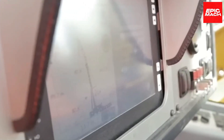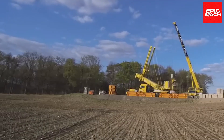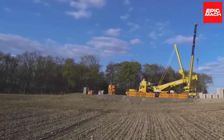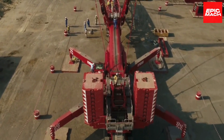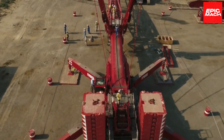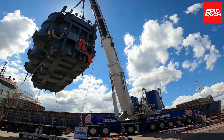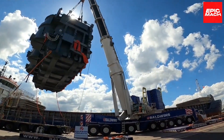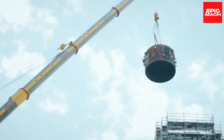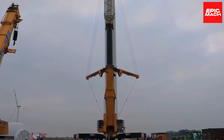Operators praise the intuitive control system and comfort-focused cab design that reduces fatigue over long shifts. Critical information is centralized for efficient monitoring and decision-making during complex lifts. Diagnostic tools and sensors feed vital data to predictive maintenance algorithms, maximizing uptime. Its CAN bus technological architecture seamlessly integrates future capabilities through modular upgrades. With pioneering achievements like the AC-1000, Terex has cemented its reputation at the apex of all-terrain innovation.